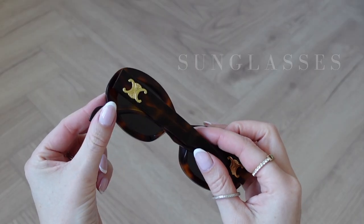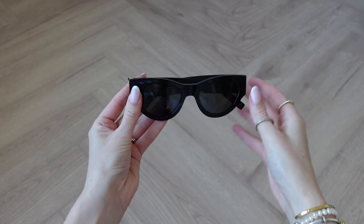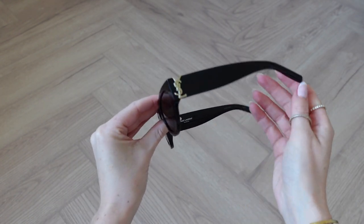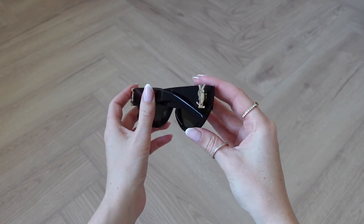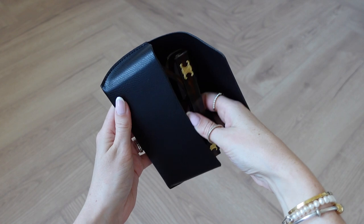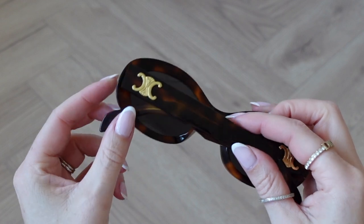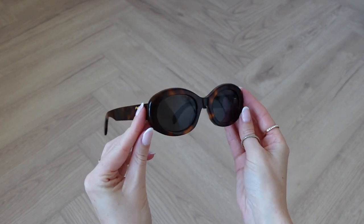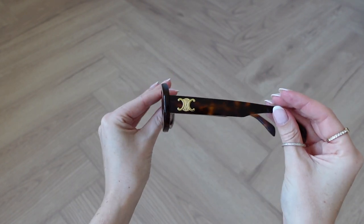No capsule wardrobe would be complete without sunglasses, and again I like to invest in luxury here. These are my YSL cat eye sunglasses — I love the shape and the gold detailing on the side which matches my YSL belt. I literally live in these. I also invested in a pair of brown Celine sunglasses in a tortoiseshell print with gold detailing. The hardware matches all my jewellery and I wear these a lot when styling brown accessories — brown shoes, bags, and belts. I really love the classic oval shape; they're so timeless.